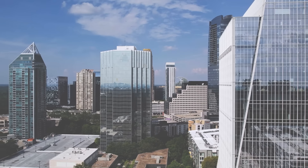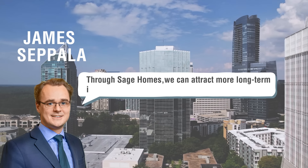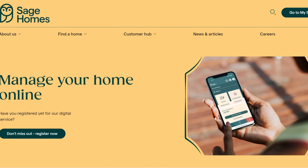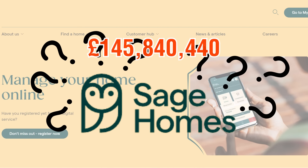Shortly after, James Cipolla, Blackstone's head of European real estate, announced that the proceeds from this sale would be invested into Sage Homes. You might be wondering: what's so special about Sage Homes? Why did it get the lucky chance to become the recipient of this £405 million?